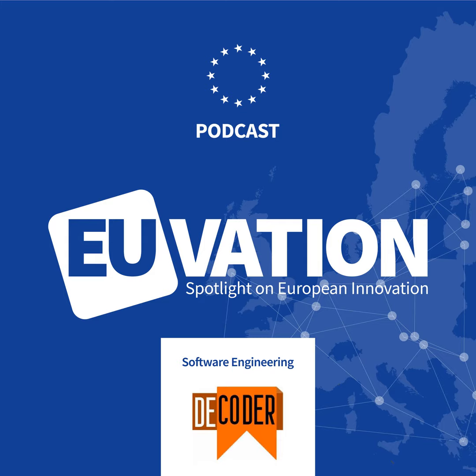Thank you, Olivier, for joining us today and giving us a glimpse inside Decoder. Thank you very much for listening and asking your questions. This podcast has been brought to you by Technicon. For more information about Decoder, go to decoder-project.eu. The Decoder Project has received funding from the European Union's Horizon 2020 Research and Innovation Programme under grant agreement number 824231.